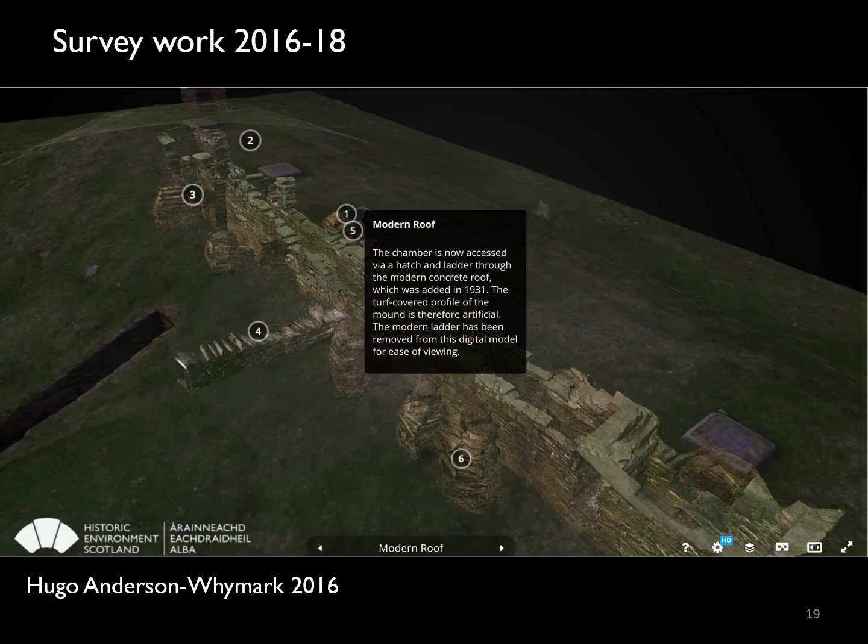So the Holm of Papa Westray South Cairn has had a rich history of investigation from the 1850s onwards, and there have been many mysteries about the carvings and how they are represented — whether they've been lost or not — and it certainly seemed ripe for reinvestigation. Added to that, over the last few years our knowledge of rock art in Orkney and passage grave art in particular has expanded hugely, with all the work at the Ness of Brodgar and survey work at other sites including Maeshowe and Skara Brae. So it seemed timely to revisit the famous carvings within the Holm of Papi tomb.